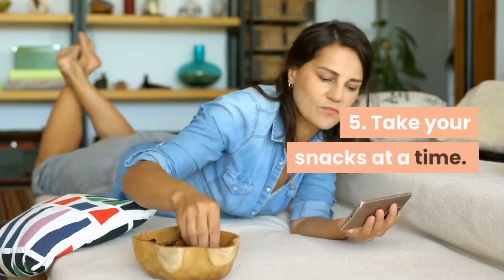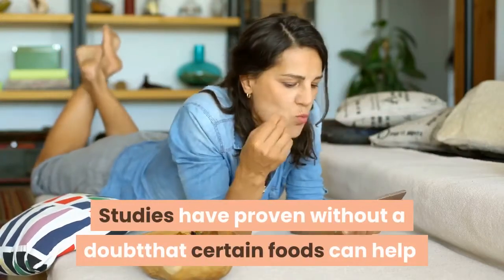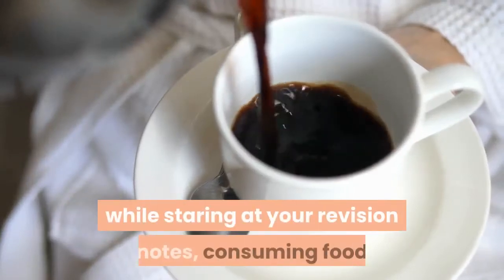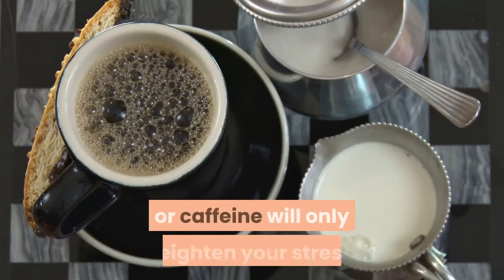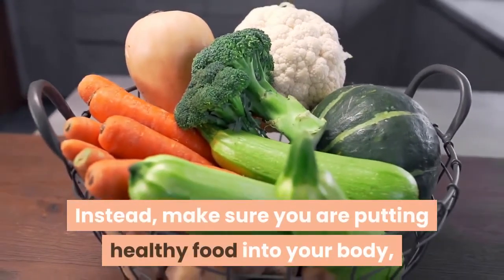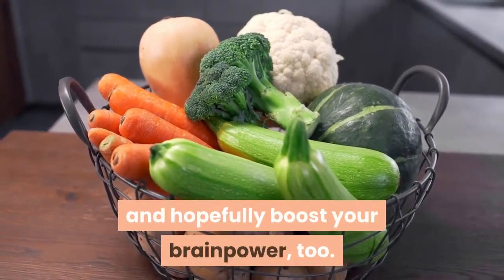5. Take Your Snacks at a Time. Studies have proven without a doubt that certain foods can help relieve stress and anxiety. If you are feeling overwhelmed while staring at your revision notes, consuming food and drinks that are high in sugar or caffeine will only heighten your stress. Instead, make sure you are putting healthy food into your body, which will help you stay calm and hopefully boost your brain power too.